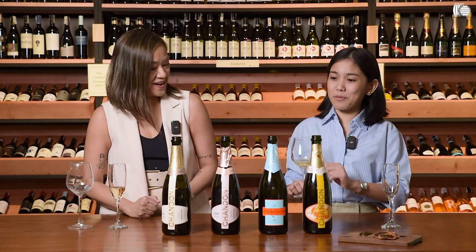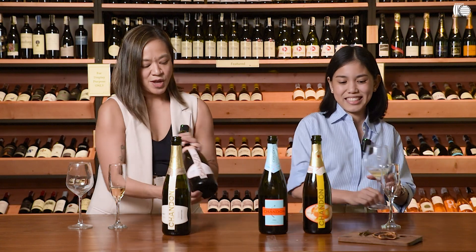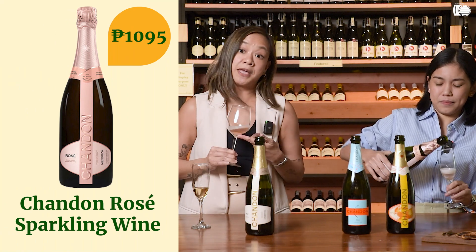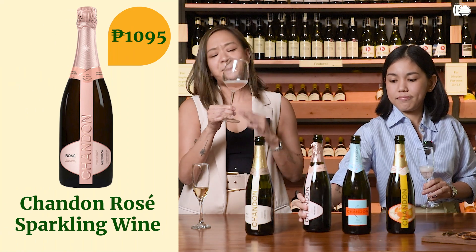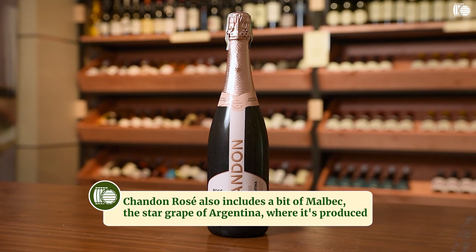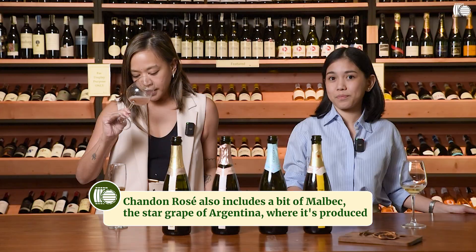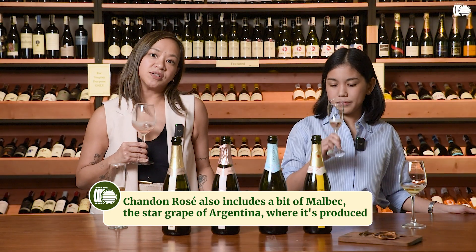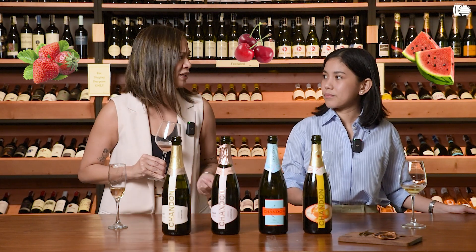For the next one, we have the Chandon Rosé. It's my turn to do the work. From the get-go you can already see this is a rosé — it's a pale salmon pink color. I think there is a little bit more Pinot Noir in this wine. Definitely on the nose, I'm getting more red fruit characters: strawberry, ripe cherry, a little bit of watermelon, actually.